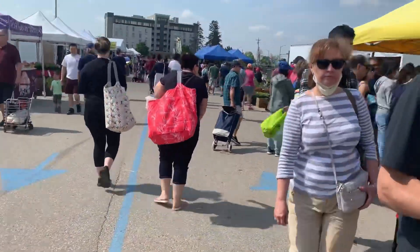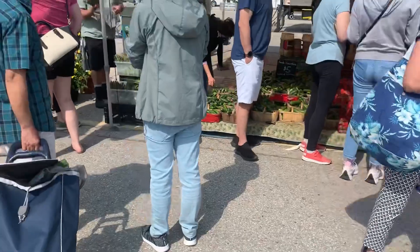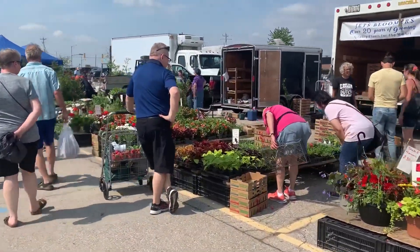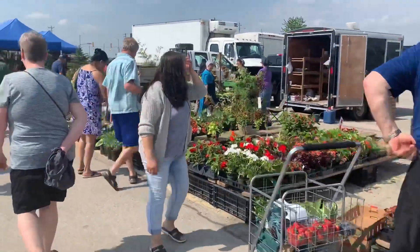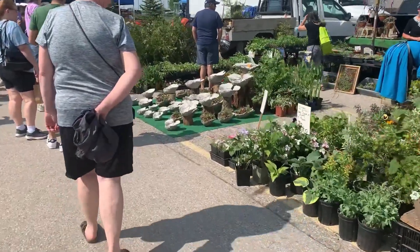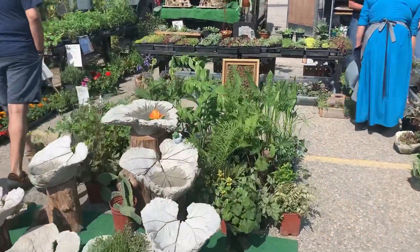Then we're going to look for some plants. We need to look for some vegetable plants here. We're going to look for some vegetables — maybe they're going to buy some vegetable plants. Let's see, we're going to buy some vegetables.